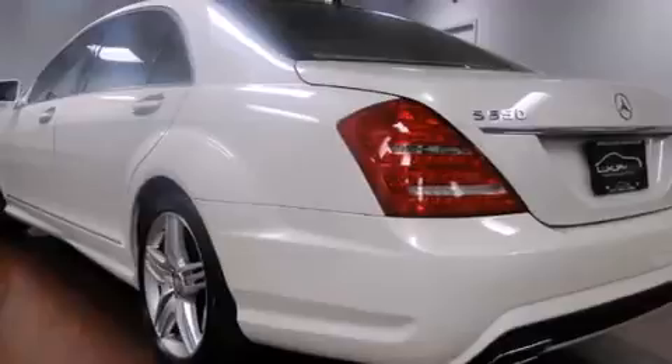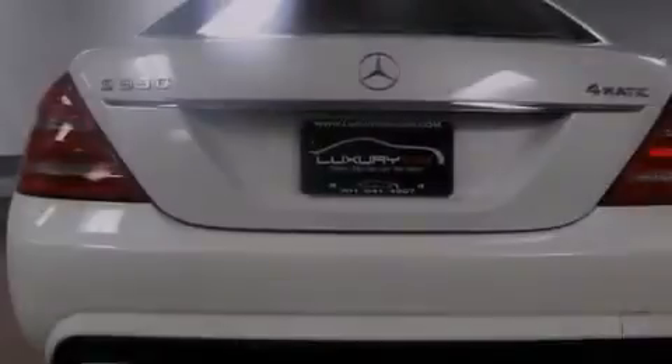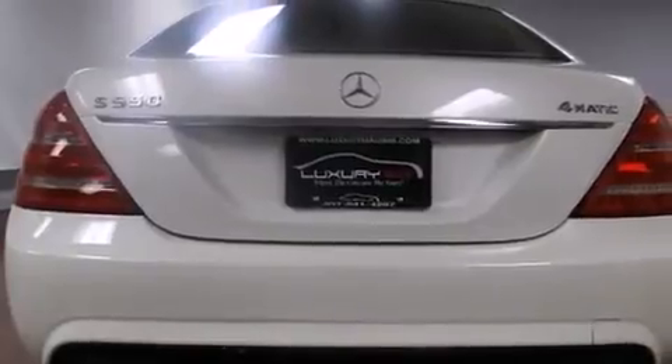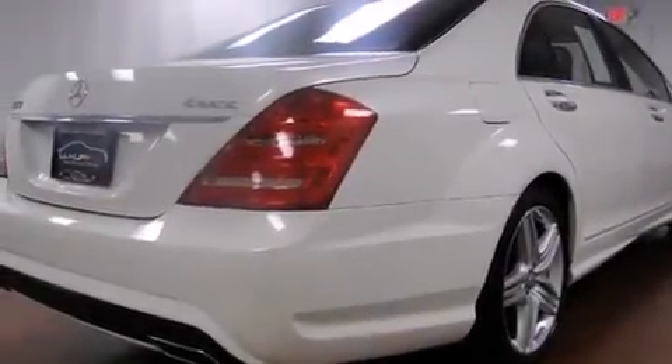Its top features include a navigation system, a sunroof, active ventilated front seats, an Airmatic active suspension with an active damping system, and a twin turbocharged forced induction system.